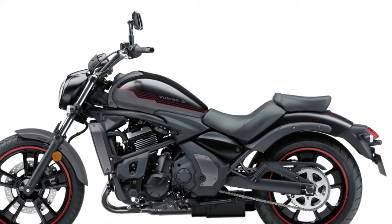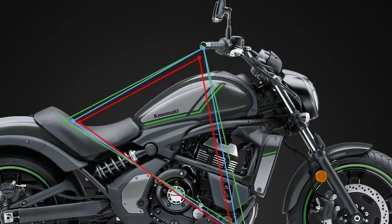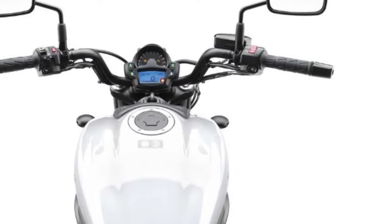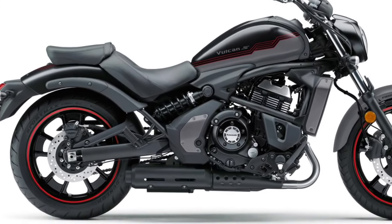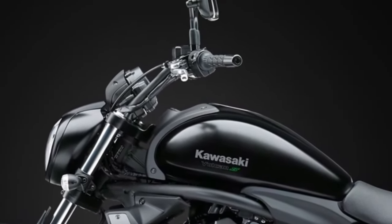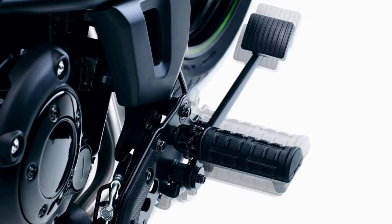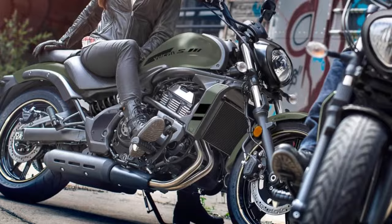At the heart of the 2025 Vulcan is the new 1170cc V-twin engine, engineered to deliver a powerful and responsive performance. This updated power plant offers around 90 horsepower and 100 newton-meters of torque, providing ample acceleration and a satisfying riding experience. The engine is optimized for smooth low-rev power delivery, ideal for cruising and long-distance travel.